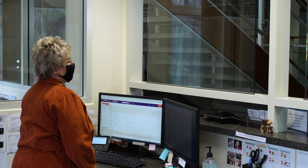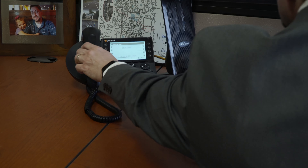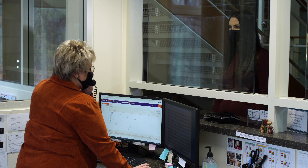Emma arrives at the front desk and speaks with the receptionist Marcia, who calls engineering director Chris Hartzell to let him know Emma is there to see him. Chris confirms he'll be right up, and the receptionist lets Emma know he'll be out shortly.